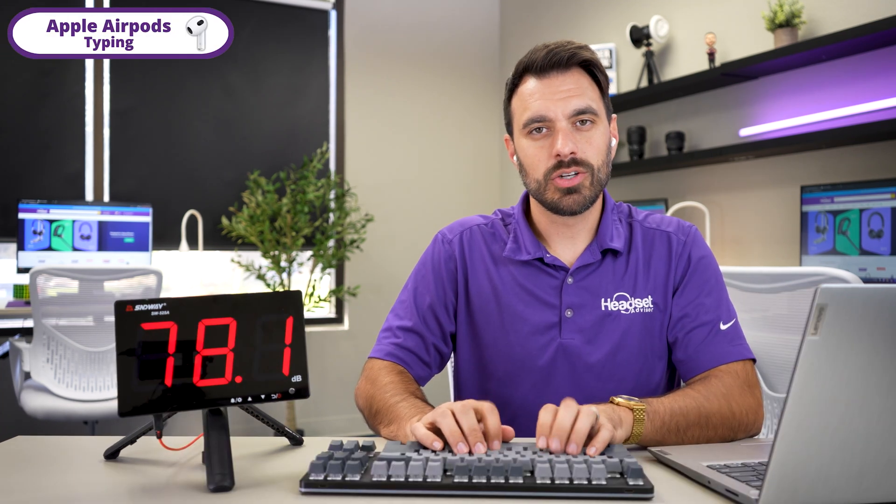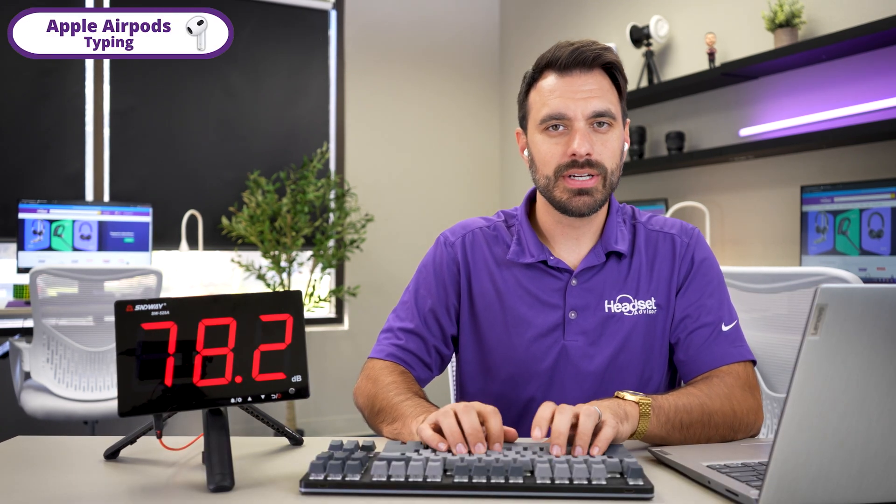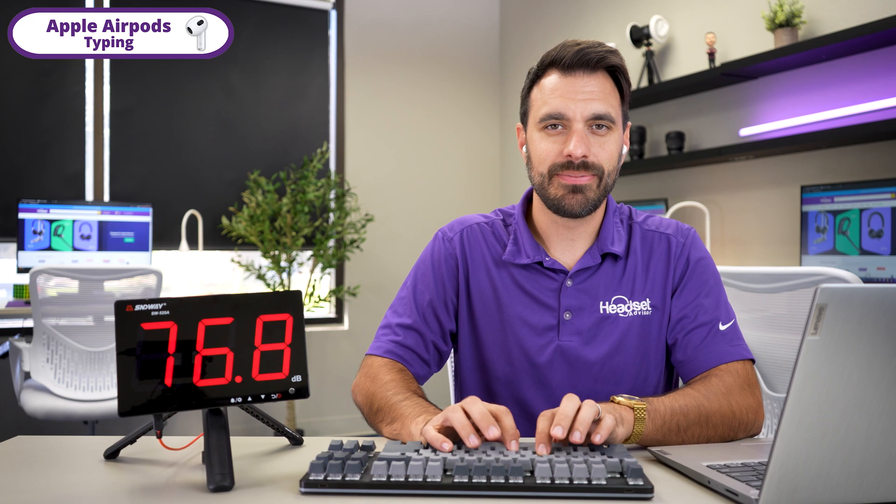Now this is AirPods with typing going on in the background — this is what it sounds like. Now this is what it sounds like with AirPods and Neep.com software with typing going on in the background.